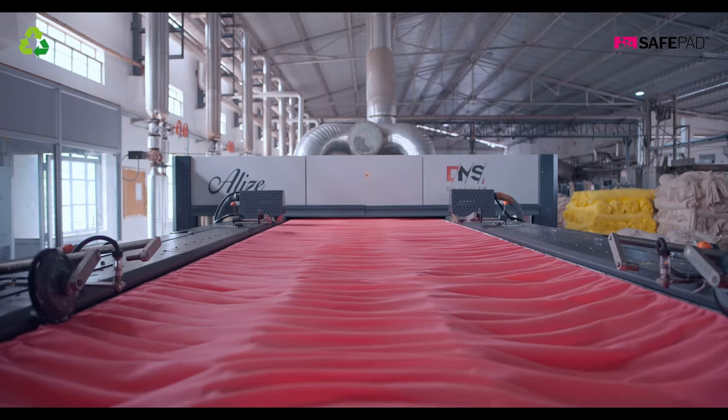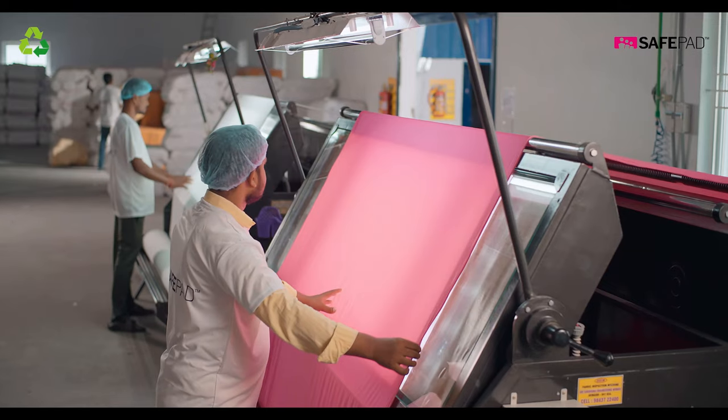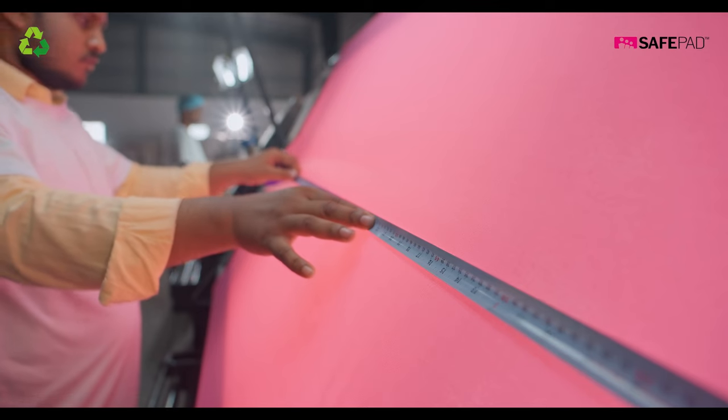The recycled fabric we are using has the same superior performance as before. Only now each SafePad represents three plastic bottles less in our ocean — three bottles closer to the solution.